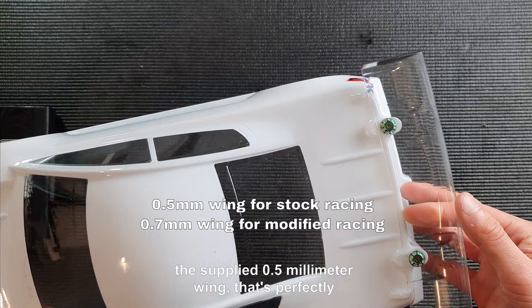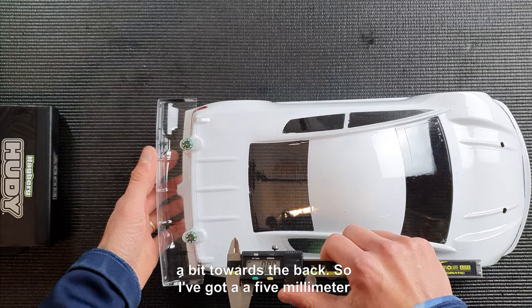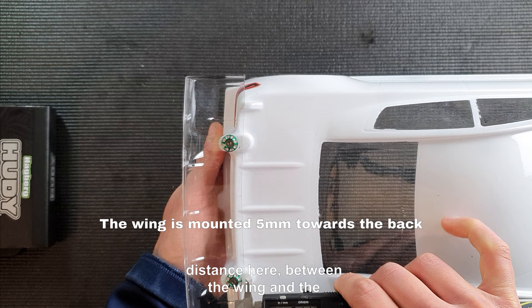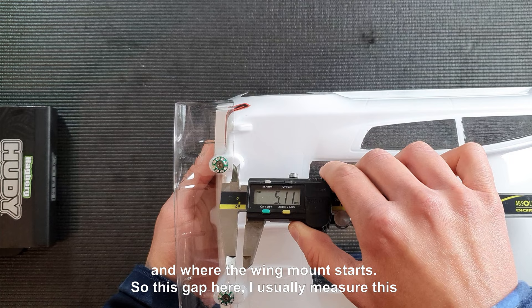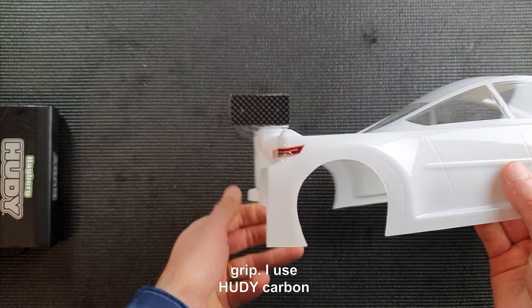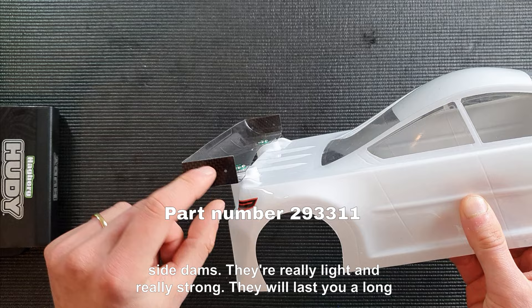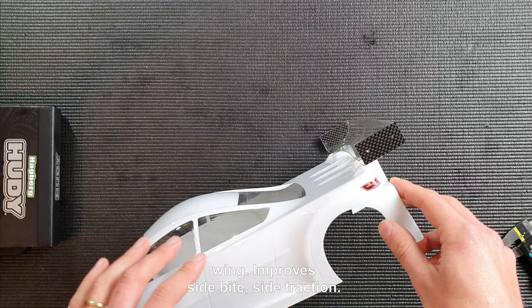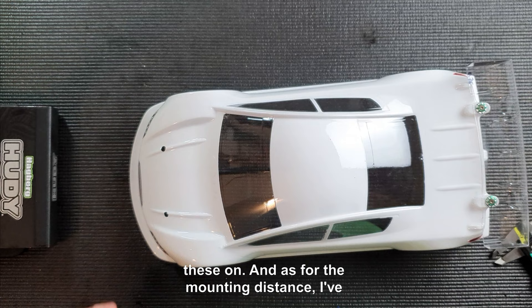The wing is mounted a bit towards the back — I have a five millimeter gap between the wing and where the wing mount starts. I mount the wing a bit further back to generate more rear grip. I use Hudy carbon side dams; they're really light and really strong, they will last you a long time, and they provide very good consistency for the wing, improving side bite and side traction. The car is more stable at high speeds with these on.